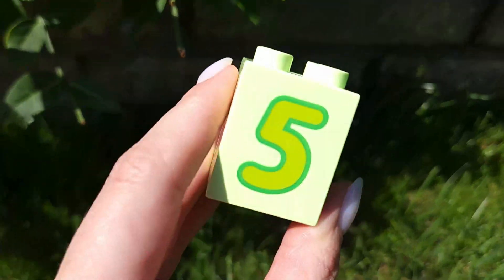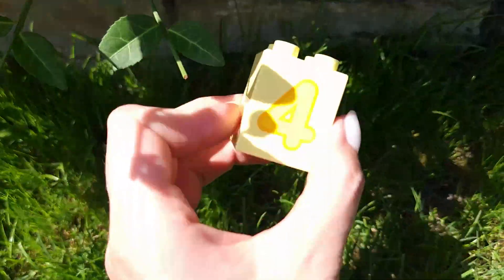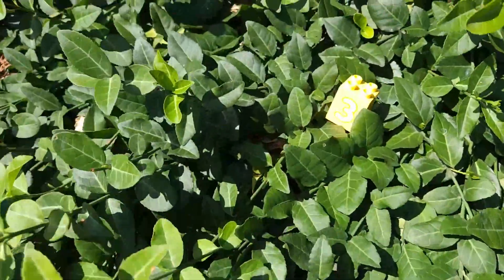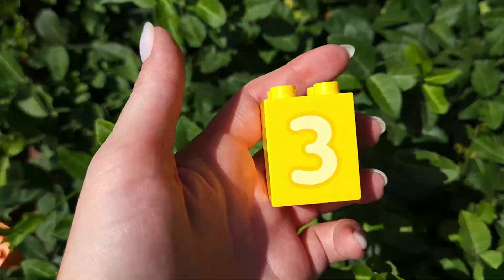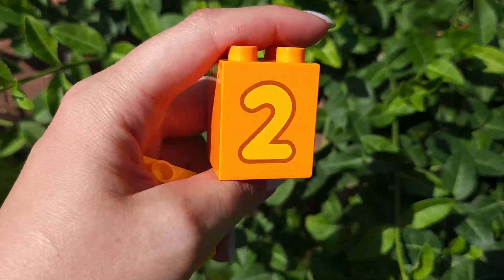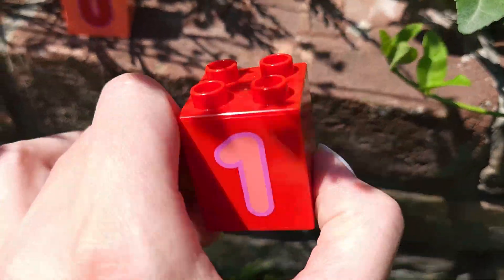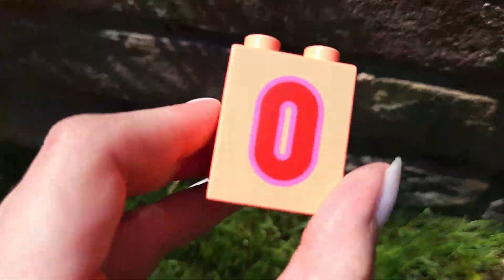Five and four. Number three and number two. One and zero.